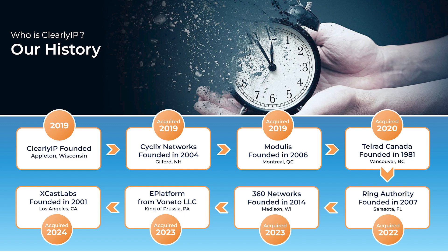Here is our history. We were founded in 2019 and since then we've grown quite a bit and acquired a number of companies. The one I want to highlight is 360 Networks, which was founded in 2014. This is where we got the ComExchange platform, which we'll be focusing on today. ComExchange has been around for over 10 years and it's very well established in the hospitality industry.